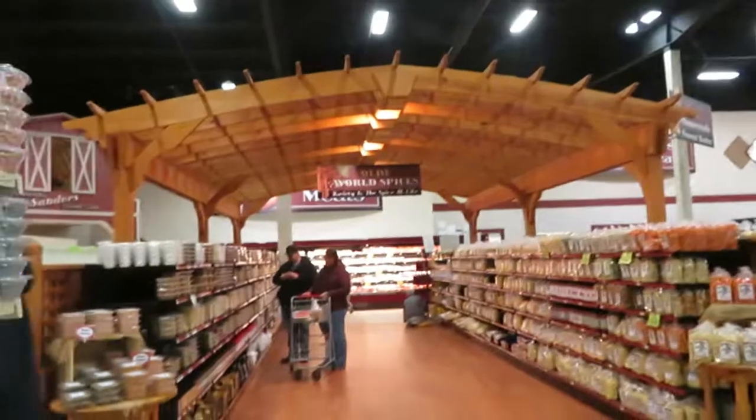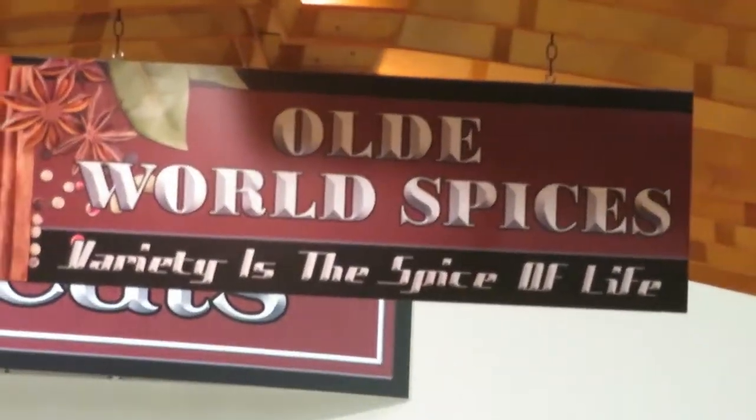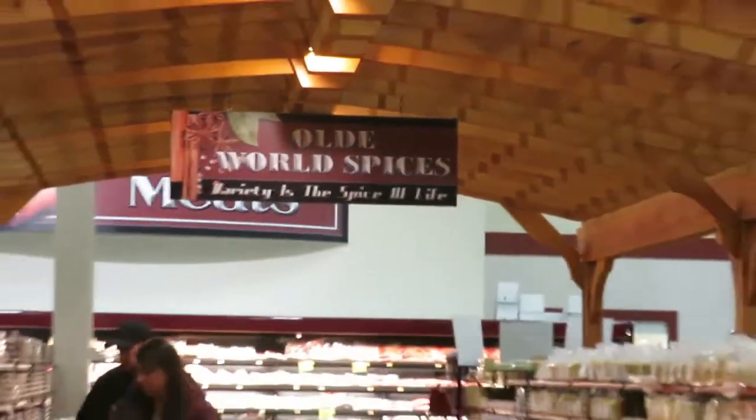One of my favorite aisles is Old World Spices. I like to use fresh spices when I can, but for your basics — basil, parsley, sage, rosemary, thyme — these are good. The sage is really good here because it seems more intense than your average McCormick's.